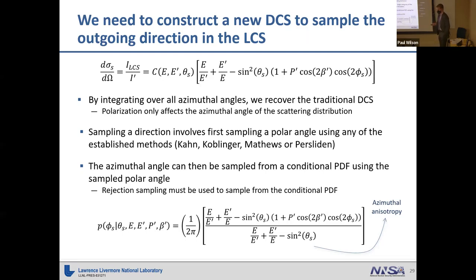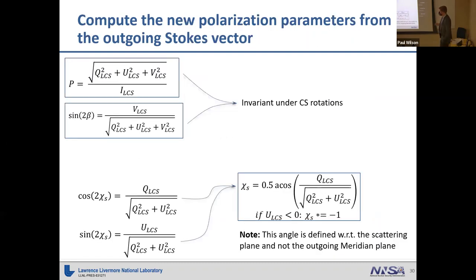When sampling the azimuthal angle, scalar transport samples uniformly from 1 over 2π. Converting to a conditional PDF for polarized photons, we get a new term characterizing the azimuthal anisotropy of the distribution, ranging from 0 to 1. Once we've sampled the outgoing direction, we can determine the outgoing Stokes vector components, calculate the new polarization fraction, calculate a new ellipticity, and find a chi angle with respect to the scattering plane coordinate system — being careful to distinguish this from the meridian coordinate system when defining the outgoing polarization vector.